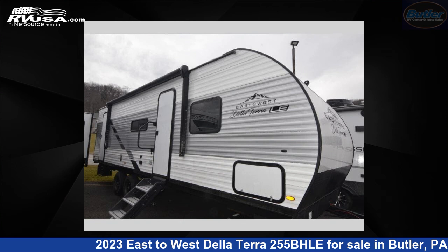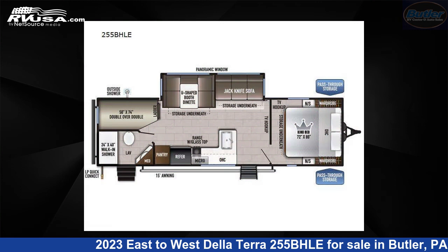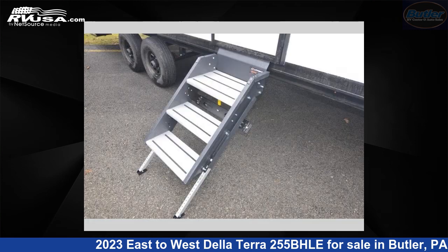This 2023 East to West De La Terra 255BHLE is a travel trailer RV. It is located in Butler, Pennsylvania, 16001 and is offered for sale by Butler RV Center.